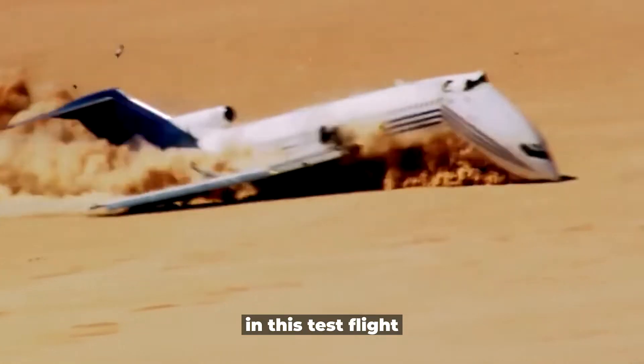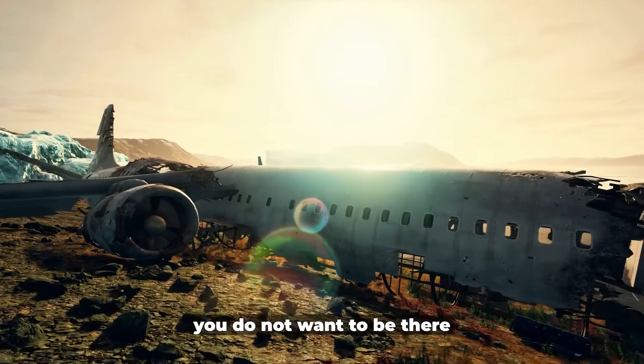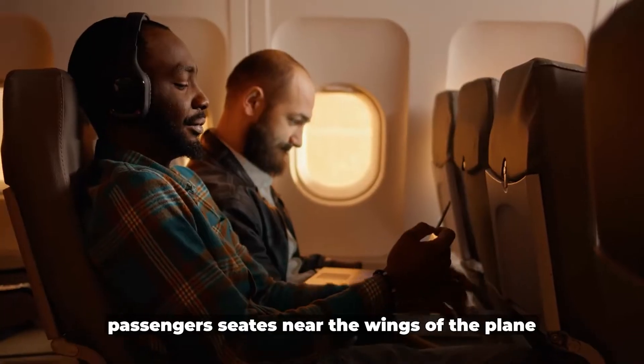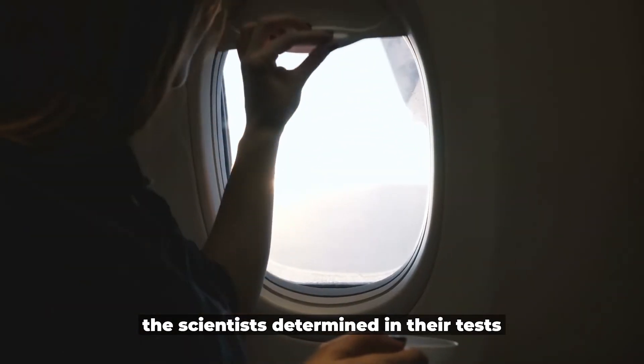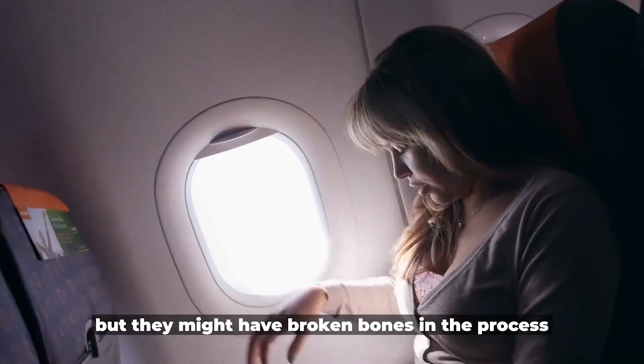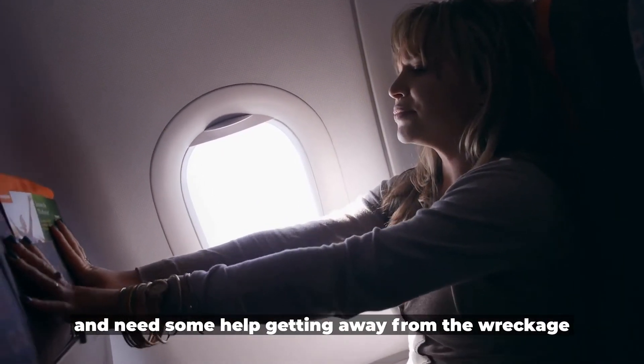In this test flight, the front end crashed first and took the brunt of the impact. If the back end of the plane had smashed into the ground first, you would not want to be there. Passengers seated near the wings would probably survive too, the scientists determined, but they might have broken bones and need some help getting away from the wreckage.